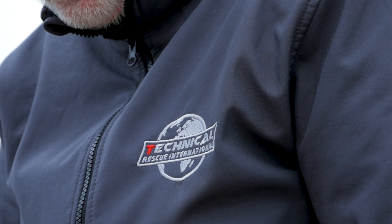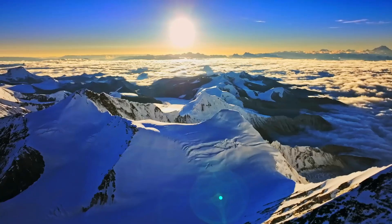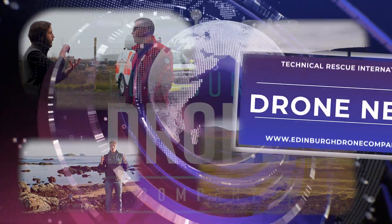I'm joined today by Darrell Ashford-Smith, who's going to talk to us about Technical Rescue International and how they use drones, and how most recently they successfully delivered a drone donated by us at EDC to the Nepal Mountain Rescue Team. It will be used at Everest Base Camp this coming summer, which is very exciting. Let's talk to Darrell and find out a bit more. To start off, tell us about Technical Rescue International and how you started to use drones for this line of work.